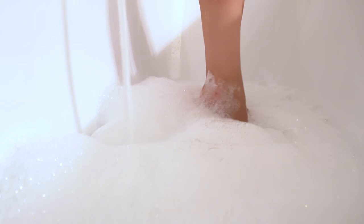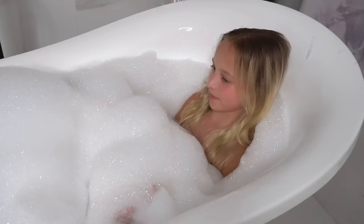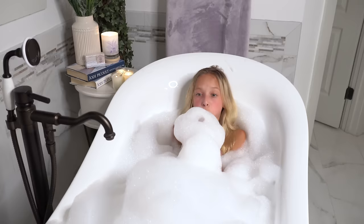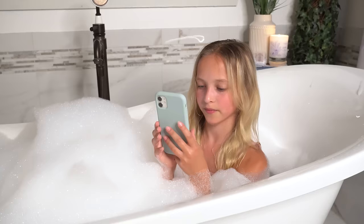With all the candles lit, it makes me feel like I'm at a spa or I'm on an island or something — just somewhere where there is no stress and it's just really relaxing. I have never seen this many bubbles in my life. I think we might have used a little too much.